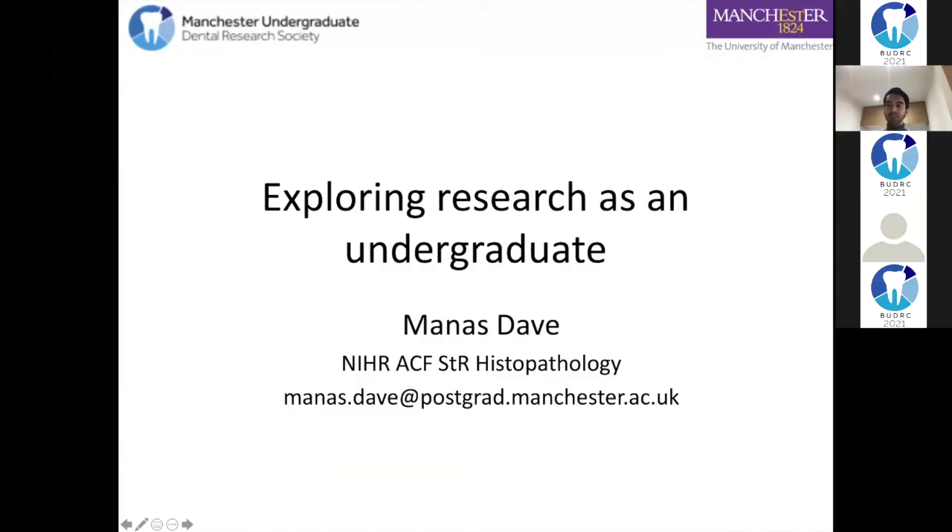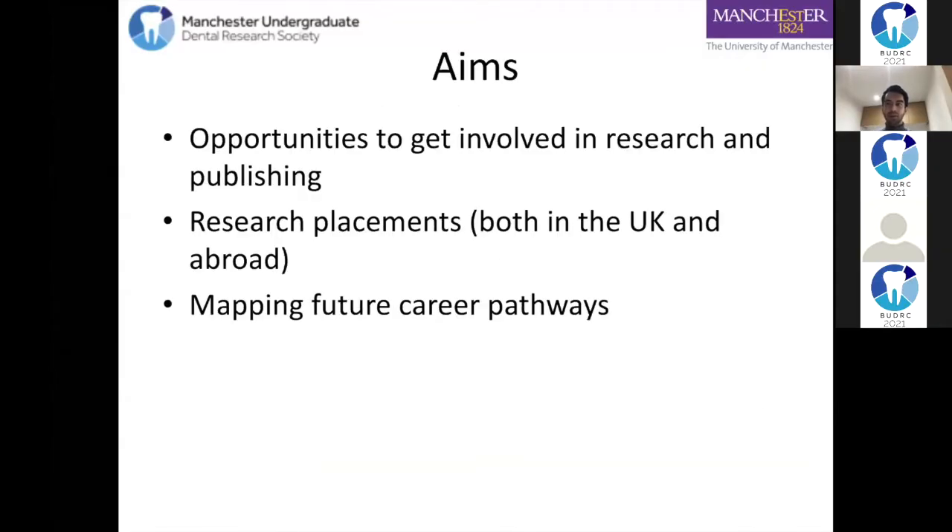My talk today is exploring research as an undergraduate. I'm going to talk about three main things: how do you get involved in research and publishing, why should you get involved, and at this stage as an undergraduate it's not just about budding academics - it's also about anyone who wants to progress in dental core training, specialty training, and beyond.